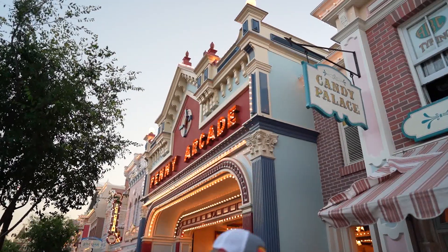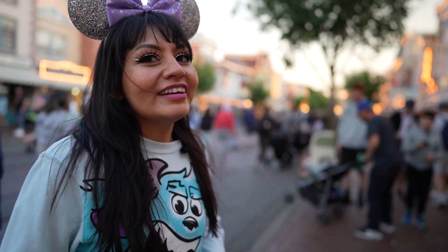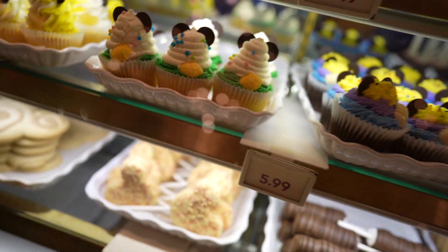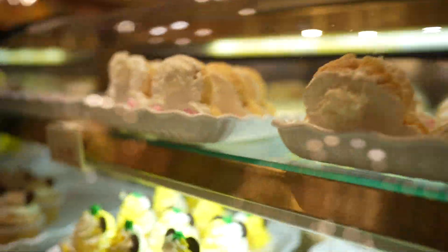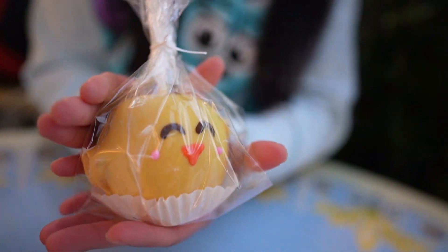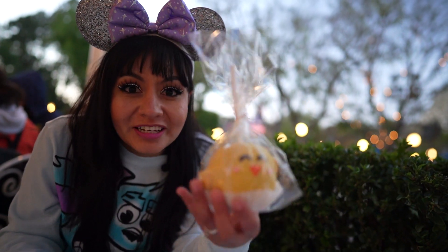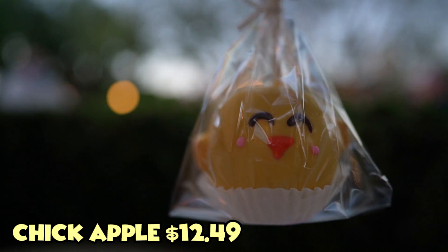First up is a delicious bunny treat found at the Penny Arcade. So one of my favorite treats to eat here at Disneyland is the caramel apples, guys. These are one of my absolute faves.